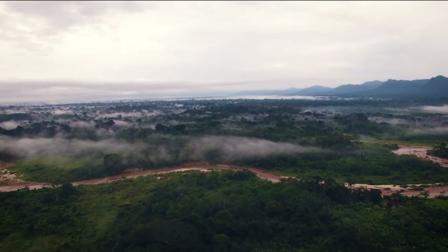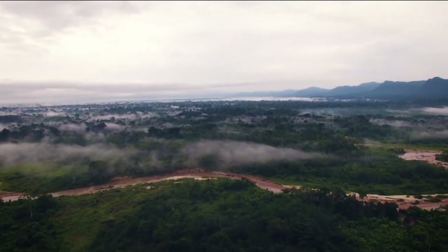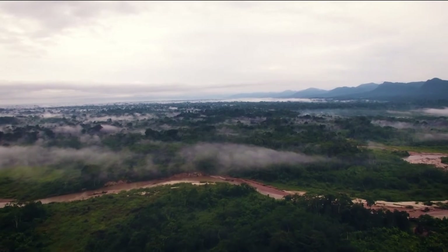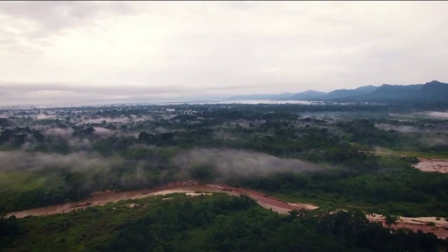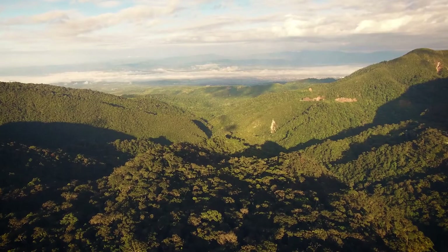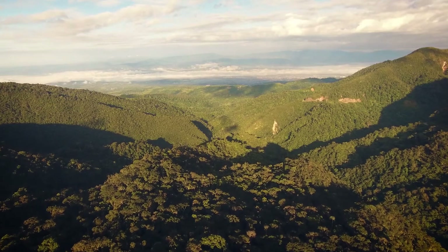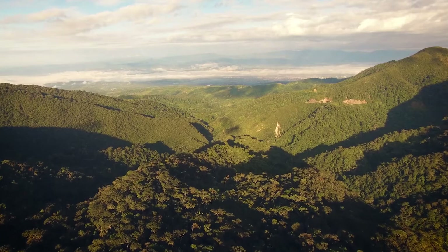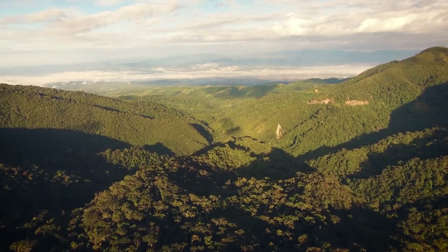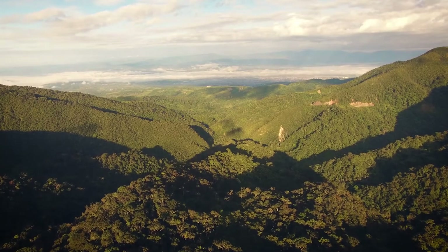La forêt amazonienne. Il y a de grandes chances que vous en ayez déjà entendu parler. Cette forêt est tout simplement la plus grande forêt tropicale du monde. Elle est définie comme une forêt tropicale car elle est située entre les tropiques dans une région tropicale. Elle se trouve en Amérique du Sud et mesure 5,5 millions de kilomètres carrés.